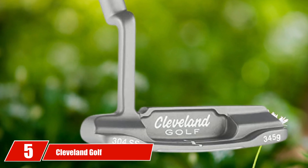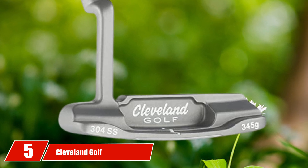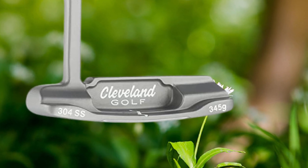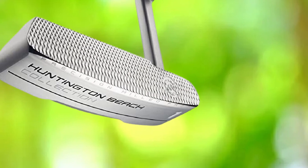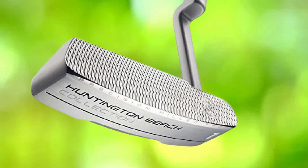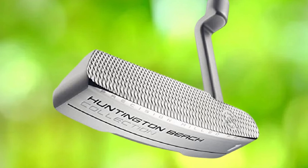The number 5 position is held by Cleveland Golf Huntington Beach Men's Putter, the most demanding putter in the market. After doing complete homework on this gear, I have found it convenient as well as good for high handicappers. Everyone wants to take distant and controlled strokes in a short time, and this club is emerging with your desired features.